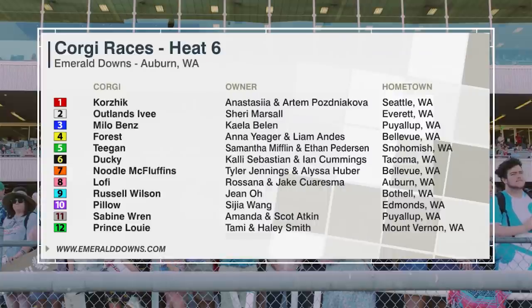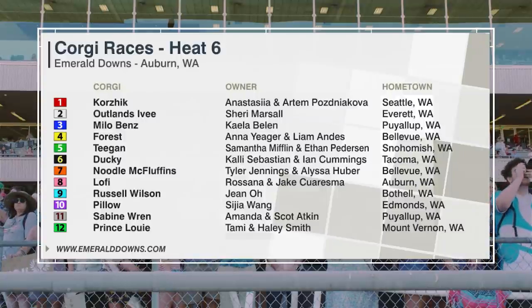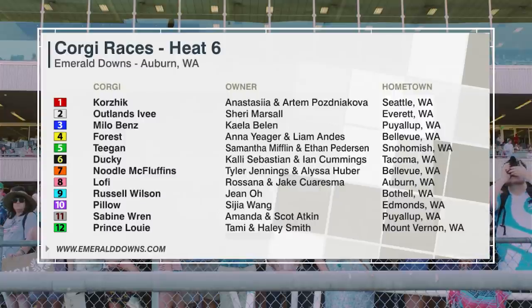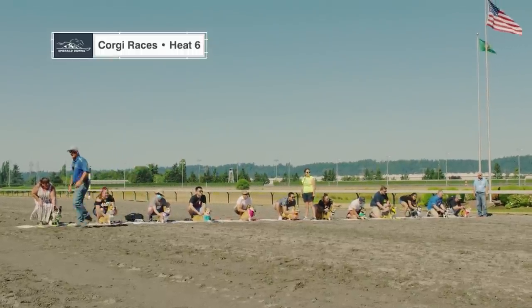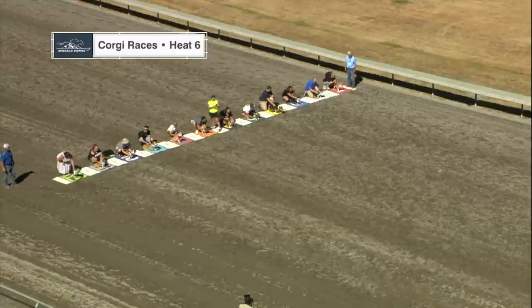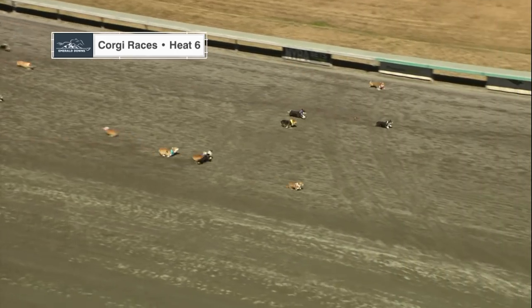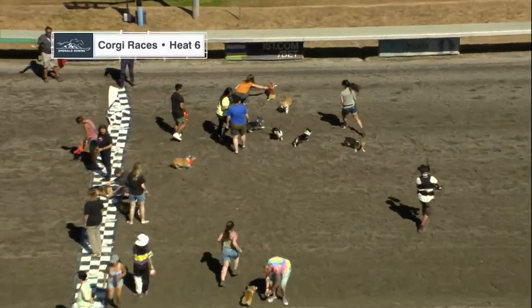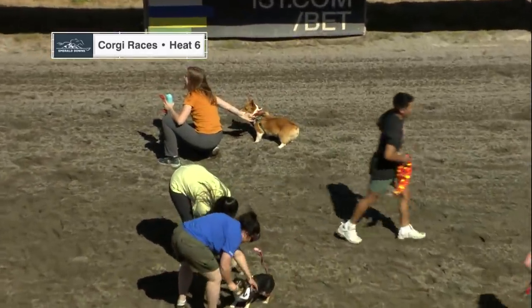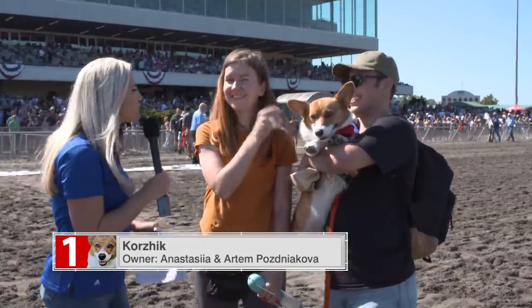Here we go for the sixth race — our final heat to determine the field for the 2021 Corgi Championship here at Emerald Downs. Everybody's in position. Mr. Flagman, let's let him go. Flag is up, and Corgis away. Noodle McFluffins flew off the mark. Milo Vins soaring at the inside. And Korsik — it looks like Korsik came through at the rail in the final jump. Let's go trackside to Claire.